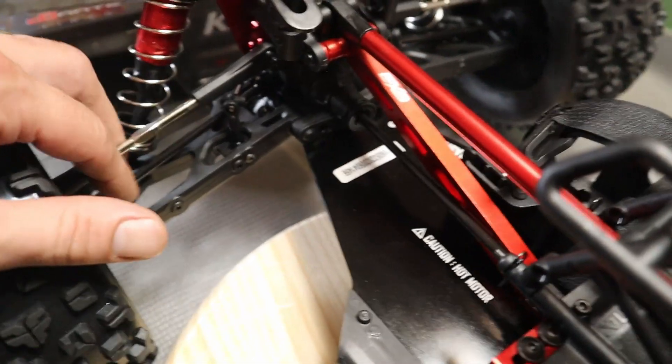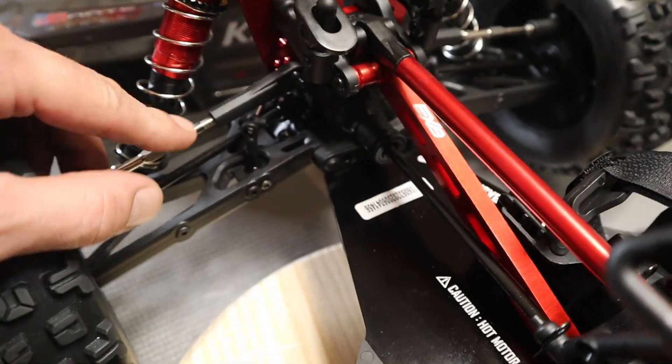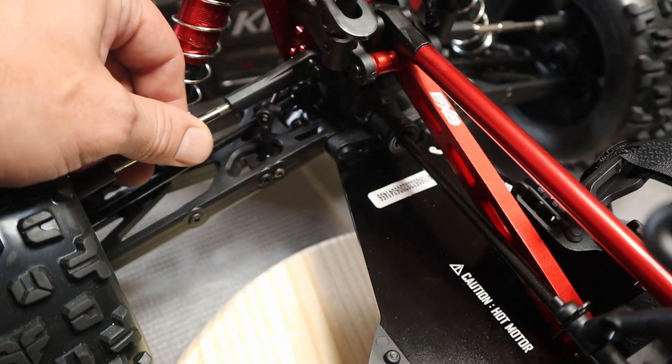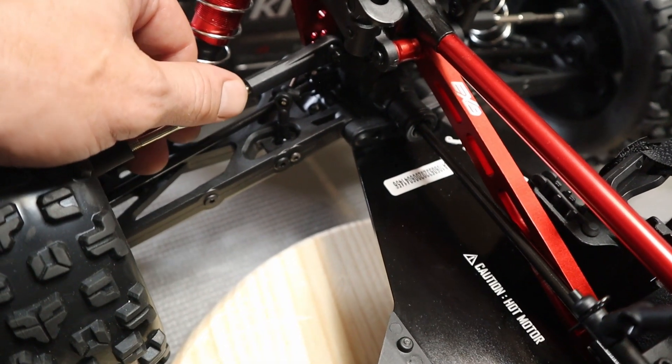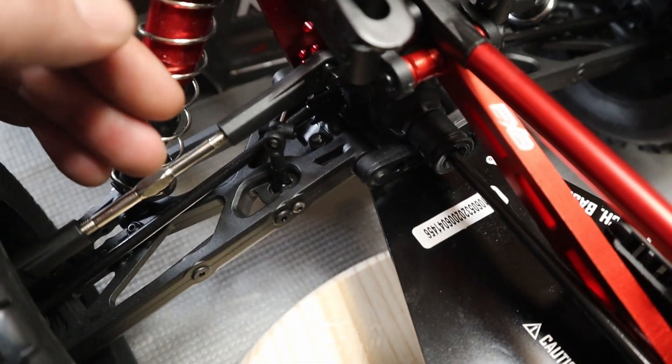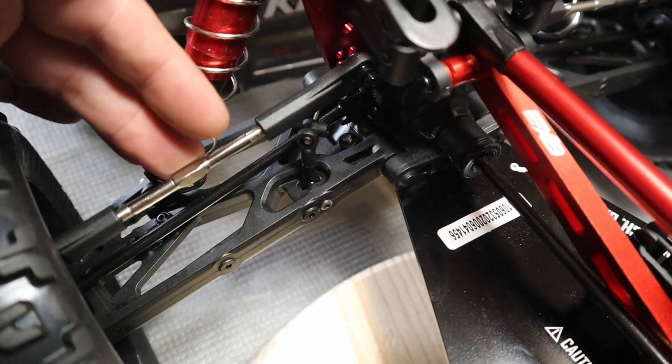Obviously they changed the color. I don't know if it's a stronger metal. I've never really had a problem with these anyway. But I like the fact that it's shiny now, and I like shiny things.